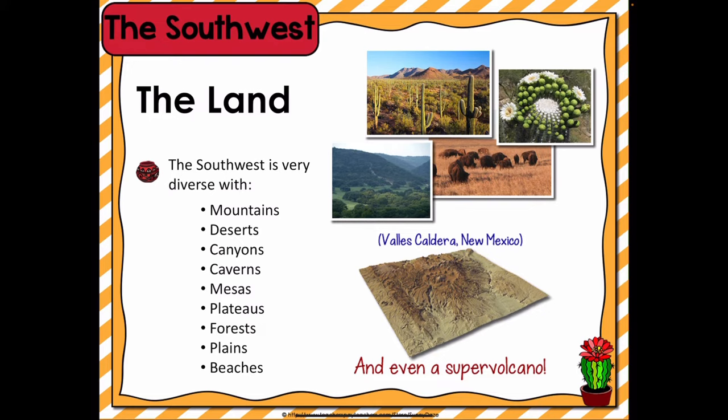Even though only four states make up this region, it still covers quite a bit of land. Texas is the second largest state in the United States, behind only Alaska. In Texas alone, you will find coastal lands, great plains, rolling hills, a plateau, desert valleys, and wooded mountain slopes. Only about 10% of Texas is desert, leaving a lot of space for farms and ranches. Texas leads the country in raising cattle, horses, sheep, and goats, and they also grow more cotton than any other state.